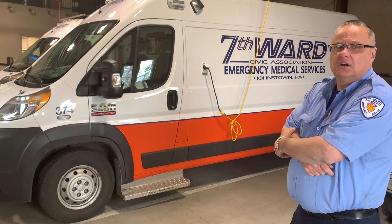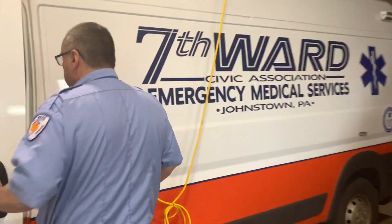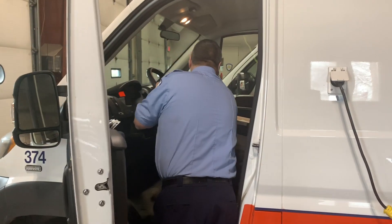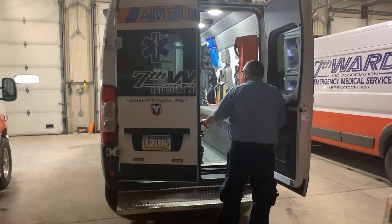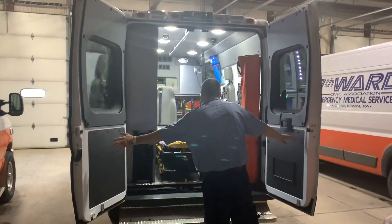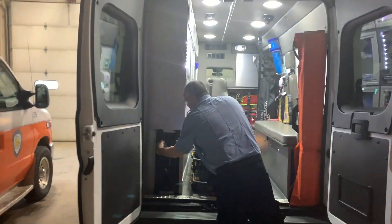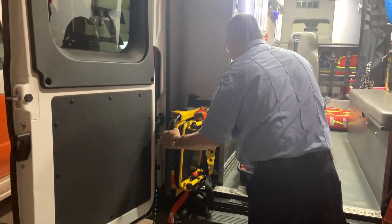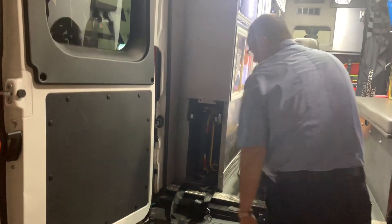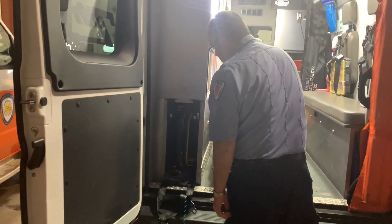Would you be able to show me the inside of one of these? Absolutely. They have a nice slide-out stair chair. Is that a Stryker stair chair with tracks? Yeah, with tracks. And it fits perfectly in there? Perfectly — slides in and out.